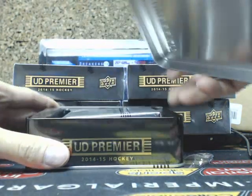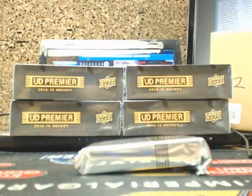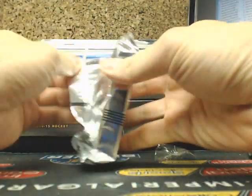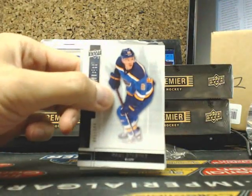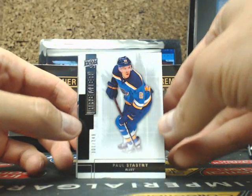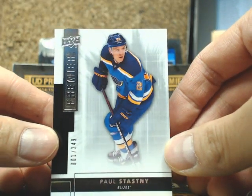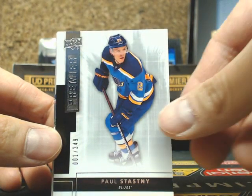Here we go, on to tin number 1. We start to break off with a base card of Paul Stasny, number 1 — 249 — for the St. Louis Blues.